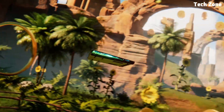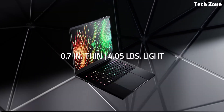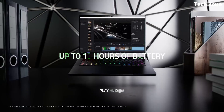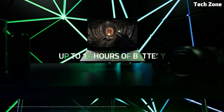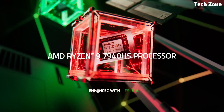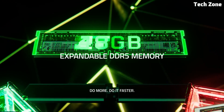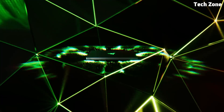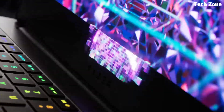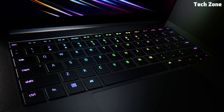With 16GB of DDR5 RAM and a 1TB PCIe Gen 4 SSD, you'll experience blazing fast load times and seamless multitasking. The per-key RGB backlit keyboard powered by Razer Chroma isn't just for show — it offers a tactile and comfortable typing experience, ideal for long coding sessions. The Blade 14 also features Wi-Fi 6E, USB-C with power delivery, and Thunderbolt 4 support for fast data transfers and connectivity.